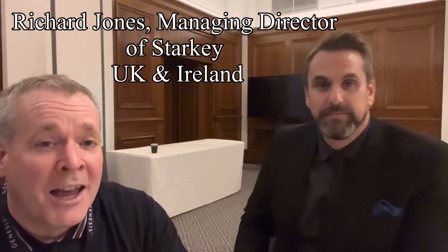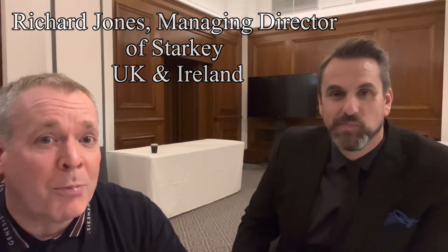Hi, so it's Matthew Pearson from Zone One Hearing and I'm very excited to be joined by Richard, who is going to tell us all about the Starkey Genesis AI product that, although it's already out in America, has just been launched in the UK and we're very, very excited about it. Richard knows a little bit more about it than we do as audiologists, so we're just going to ask him a few quick questions and see why he's so excited about this particular product.